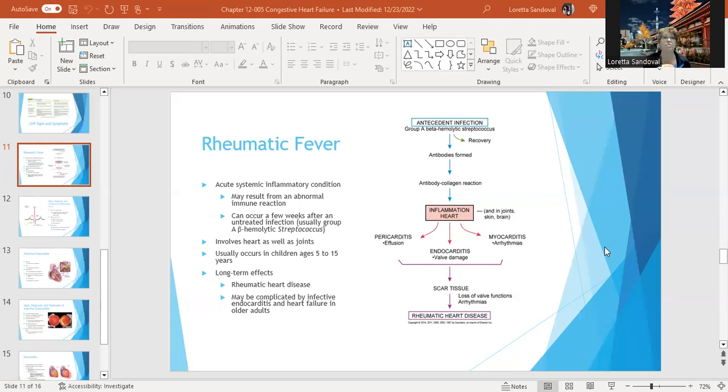It develops into systemic inflammation, which can involve the heart as well as the joints. If the strep is treated early enough, the sequence of events doesn't happen. The long-term effects can be rheumatic heart disease, and it can be complicated by infective endocarditis and heart failure in older adults.